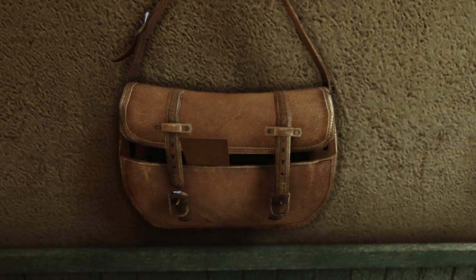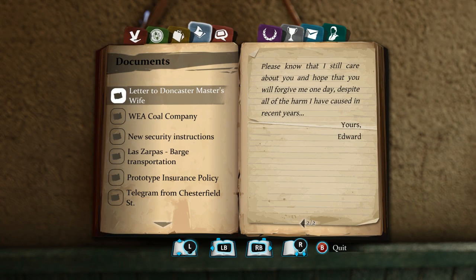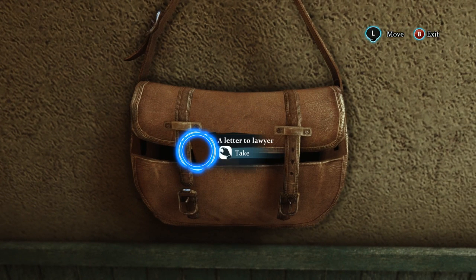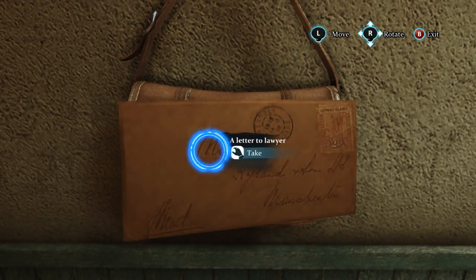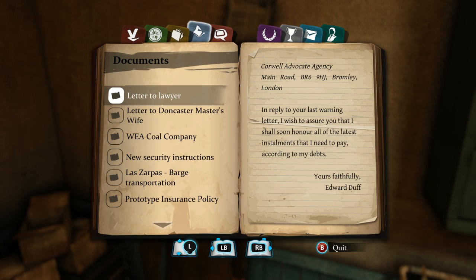A letter to wife: 7 Alpine Street, Basford, Nottinghamshire. 'My darling, I ask you to trust me this time. I shall soon have more than enough money to repay the house mortgage. It's only a matter of days. You may continue living in the house without me, since that is your wish. Please know that I still care about you and hope that you will forgive me one day, despite all of the harm I have caused in recent years. Yours, Edward.' And a letter to lawyer. The station master appears to have found himself in some financial trouble. 'I wish to assure you that I shall soon honor all of the latest installments that I need to pay according to my debts. Yours faithfully, Edward Duff.'